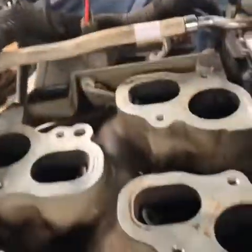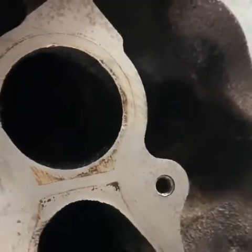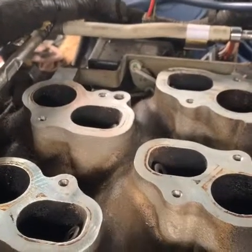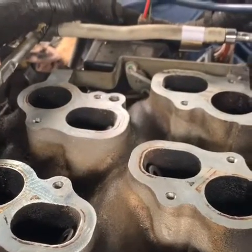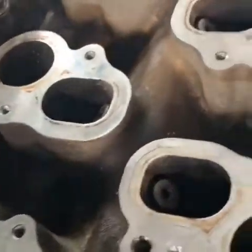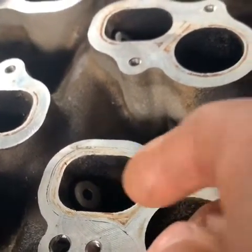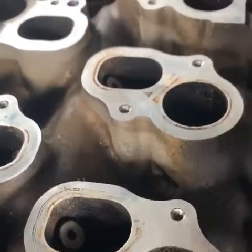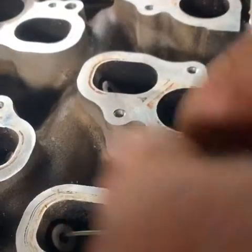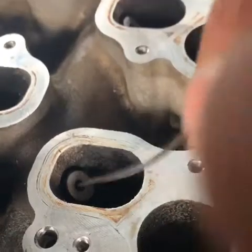Check your basics first — spark plugs, wires, coils, injectors. Do a compression test. If you have good compression, go ahead and open the intake plenum right on top, take that out, and go in there and clean the ports with a wire hanger. Get in there, open up those ports, make sure the wire goes all the way down into the pipe.